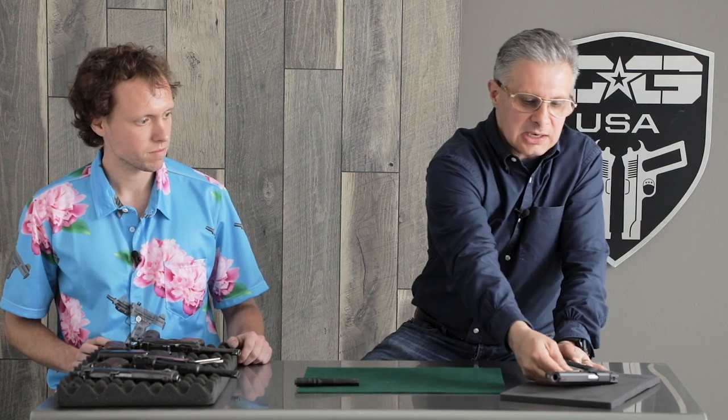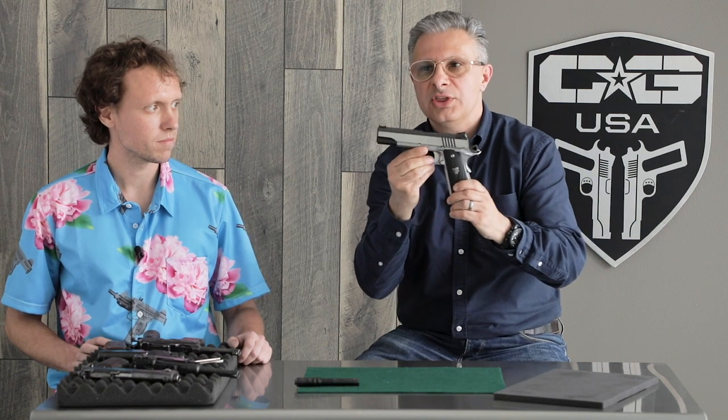Hi, I'm Rob. I'm the founder and president of Cabot Guns. At Cabot, we make the 1911-style pistol — it's the one and only thing we do. We make it not only because it's our favorite gun, but because it's an iconic American firearm. Today we're going to talk a little bit about the history of the 1911 with Carter.